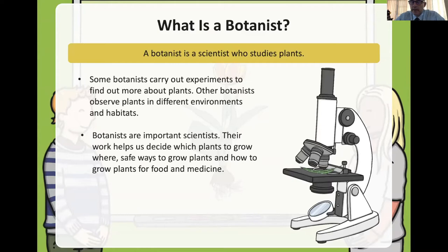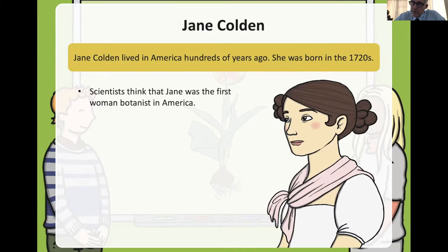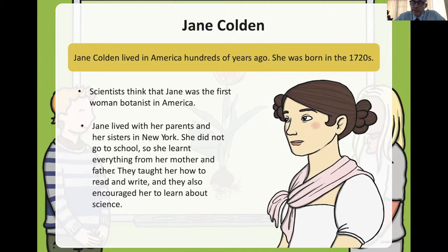Botanists are important scientists. Their work helps us decide which plants to grow and where. We also grow plants for food and medicine. The lady we're going to look at today is named Jane Colden. She lived in America hundreds of years ago and was born around 1720.